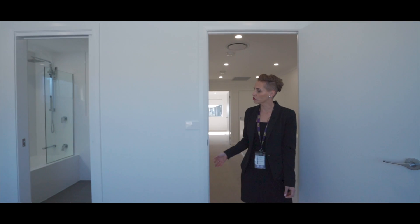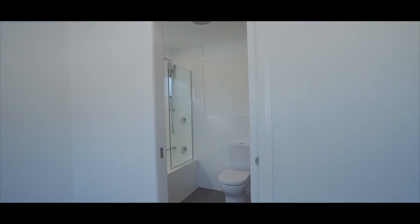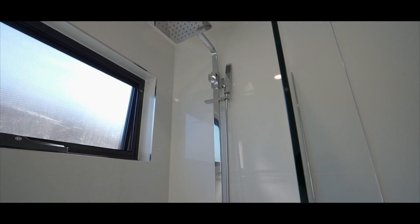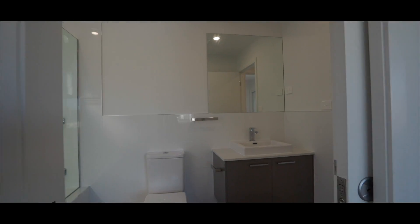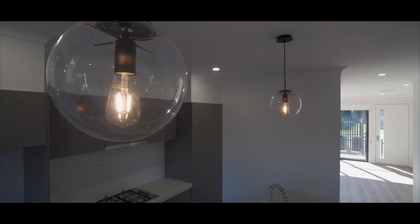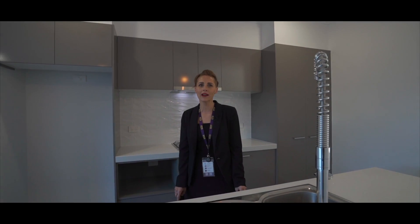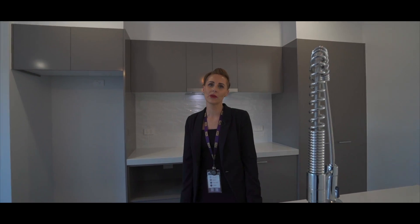You will notice that this third bedroom also has en suite access, as well as from the main. This home is simply stunning and it's in such a sought after area of Cameron Park. I can't wait to show you through — please come and take a look.